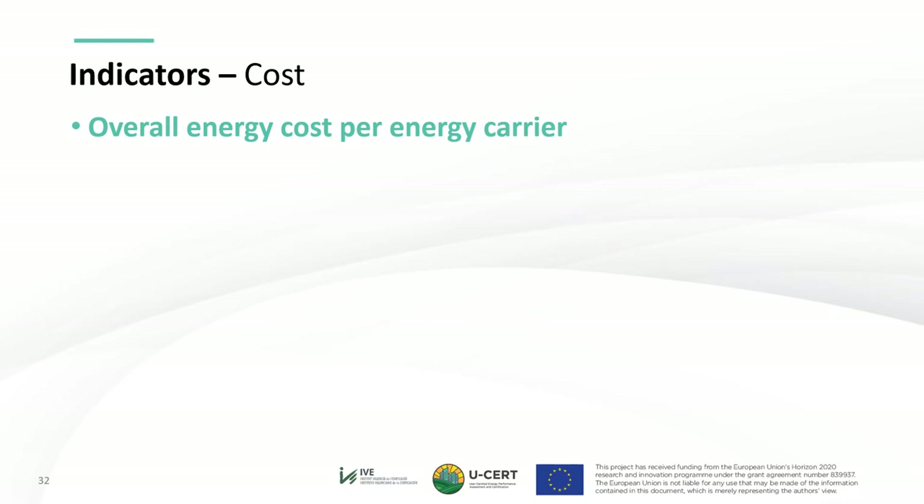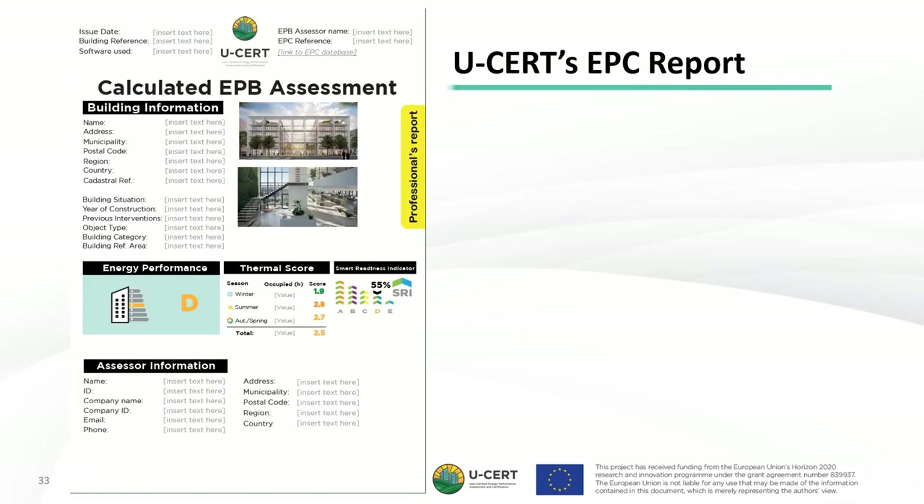This concludes the presentation of USER's indicators. We now move to the USER EPC report for professional users. The calculated EPC report is presented in its version for professional or expert users. It contains building information and graphical identification through images. At the top, we can see the issue date, building reference, specification of the software or procedure used, the EPB assessor name, and the EPC reference with a link to EPC databases. The front page shows the main indicators: energy performance, thermal score, and smart readiness indicator — with no technical units present on this page to enhance user-friendliness for non-expert users.